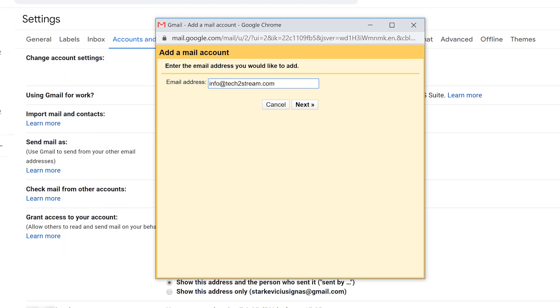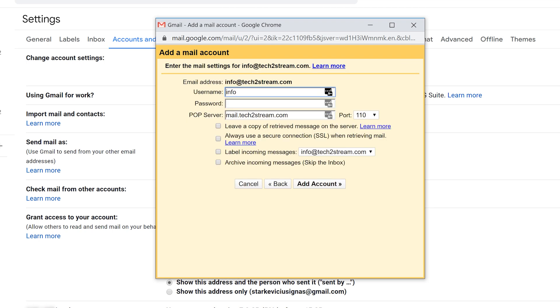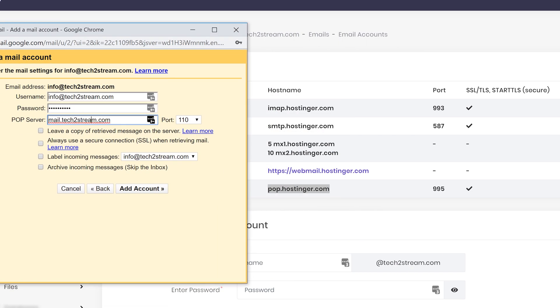Mine was info@tech2stream.com. Choose the POP3 option. Then type in your email address again along with the password you created on Hostinger. For the POP server, use the server Hostinger provides — at the moment it's pop.hostinger.com — and choose port 995. Check the first three boxes and click 'Add Account'.